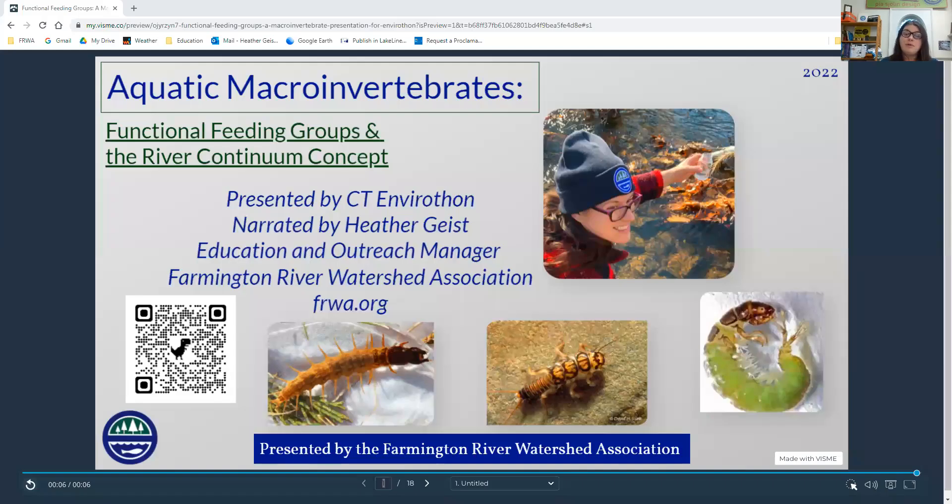Hello, welcome to the second part of the Farmington River Watershed Association's Aquatic Macro-Invertebrate Presentation Series. This is Functional Feeding Groups and the River Continuum Concept. My name is Heather Geist. I am the Education and Outreach Manager of FRWA. You can find out more information about our organization at frwa.org. This presentation is put on by the Connecticut Envirothon Aquatic Station YouTube channel.